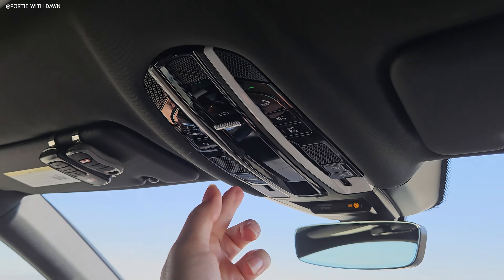We're currently driving and I want to introduce you guys to Alex, our driver. What do you think about this car right now? He says he likes it a lot — it's very smooth, very spacious, and extremely quiet.